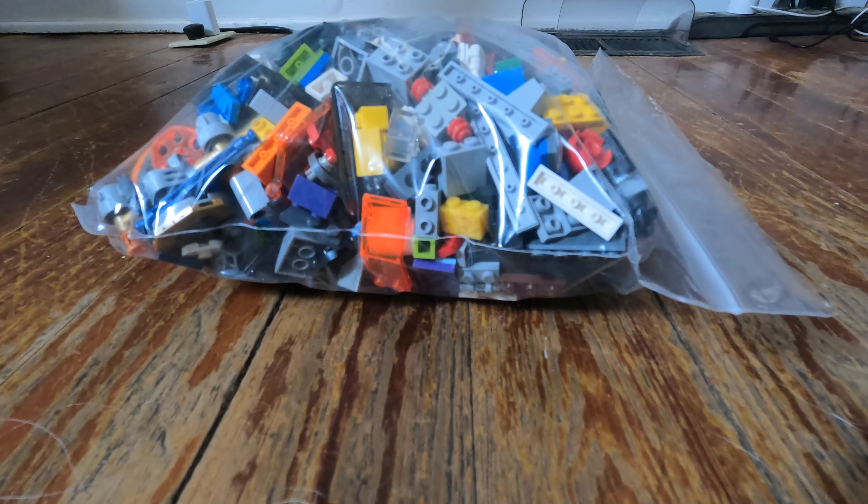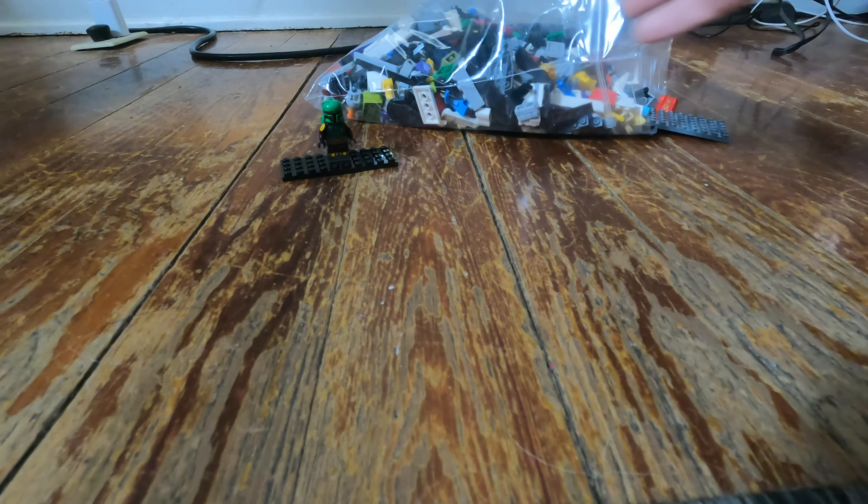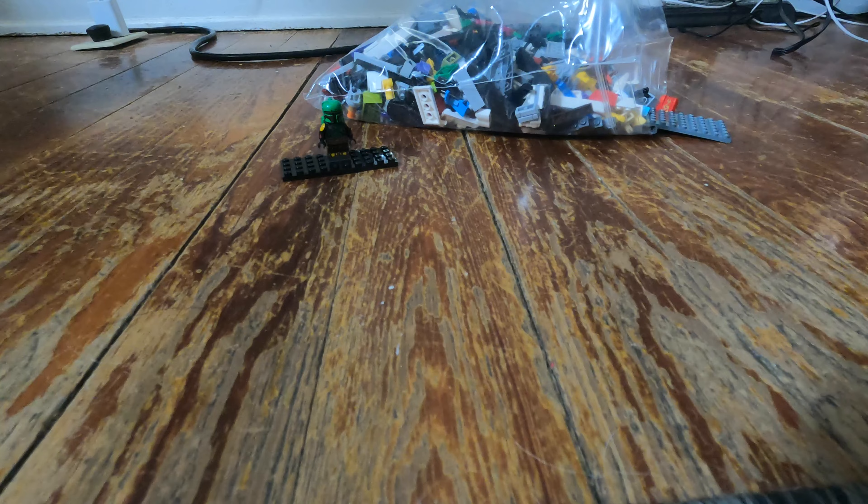I'm going to empty this out and sort through so I can show you guys my favorites and what ones I think were the best value. What I went ahead and did was take my favorite pieces out of the bulk bag. As you can see back there by Boba Fett, we still have about 70% of the Legos in there — basically extra bulk pieces that weren't the specific ones I was after.